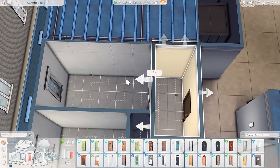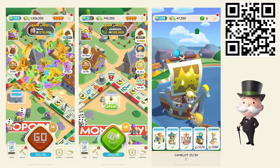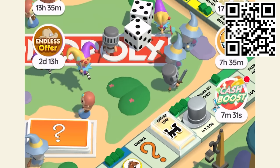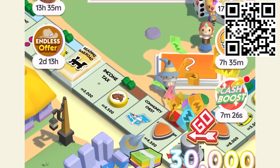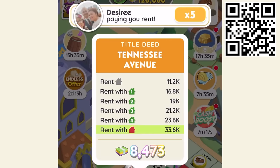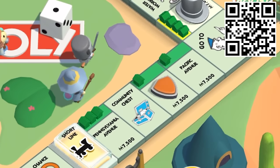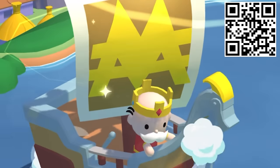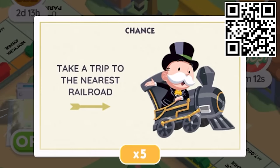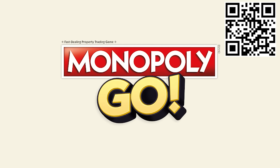Before we get too far into the video, I want to thank the sponsor — Monopoly Go. It's a fun mobile game bringing the nostalgia of the classic board game with a modern way to play, with no board flipping or cleanup required. You can build sprawling cities, collect property tile sets, build houses and upgrade to hotels. There are tournaments, Plinko mini games, cash cab, and hourly events. Scan the QR code or click the link in the description to start playing today.